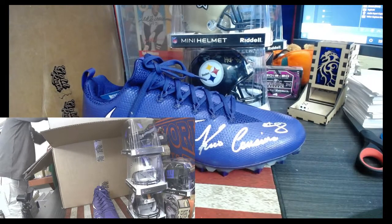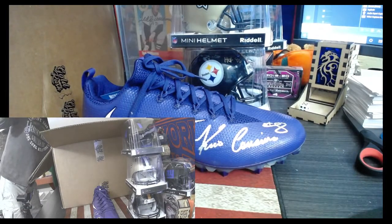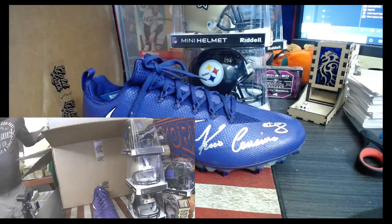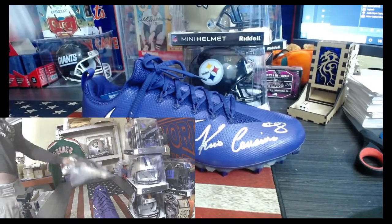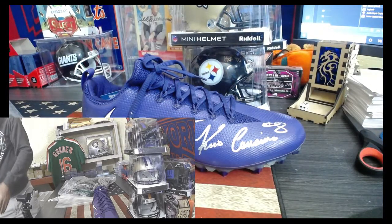We got a couple of jerseys. Oh, we got a hockey stick! Get this out of the box. Don't lift it to mine. Alright.